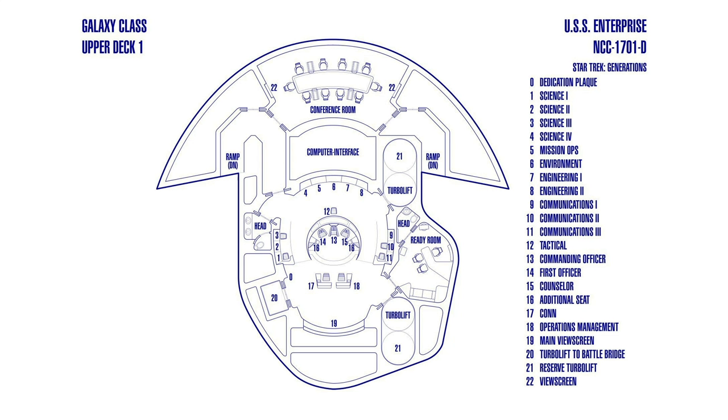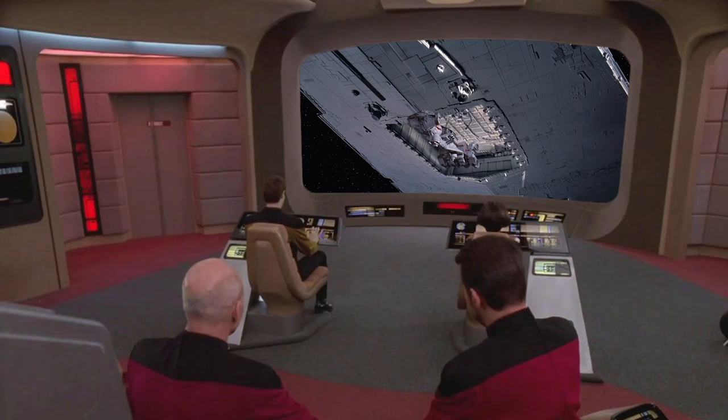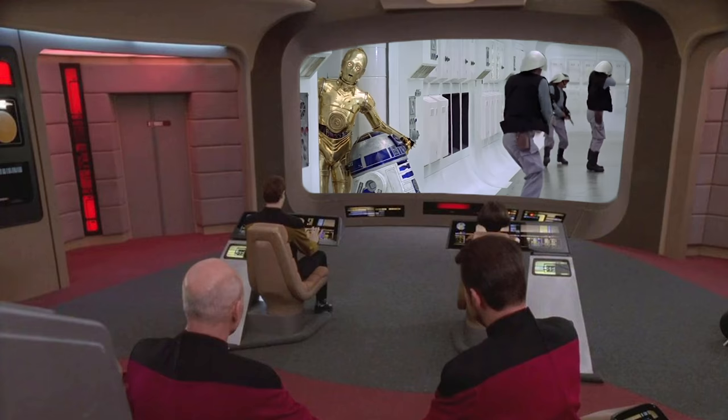Then get unstuck and continue with the briefing. And yes, there were a couple of restrooms on the bridge module. There were also two food replicators, so the night shift could pig out on some wings and drinks and watch some classic 20th century movies on the main viewer.